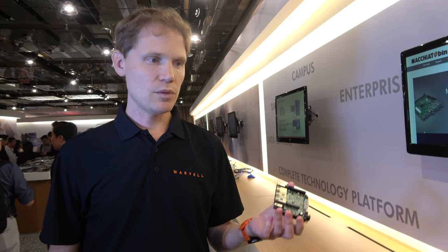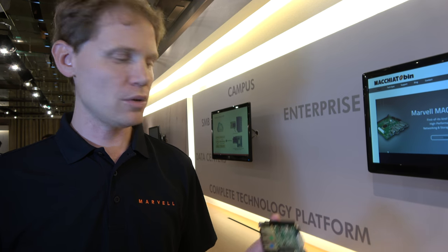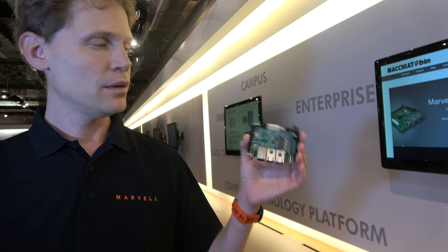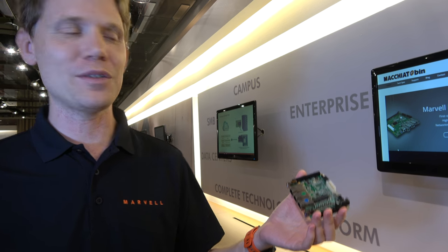The 3K family was announced last year and has been shipping for a few months to selected customers who started development about eight months ago. The community board launched on Kickstarter and all Kickstarter orders have been fulfilled — lots and lots of orders.